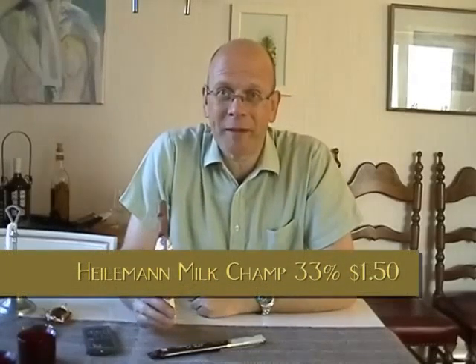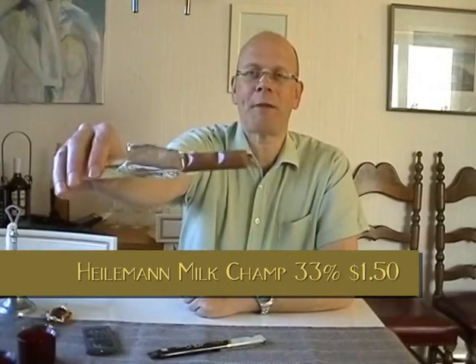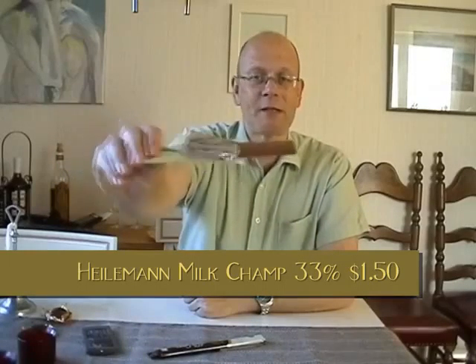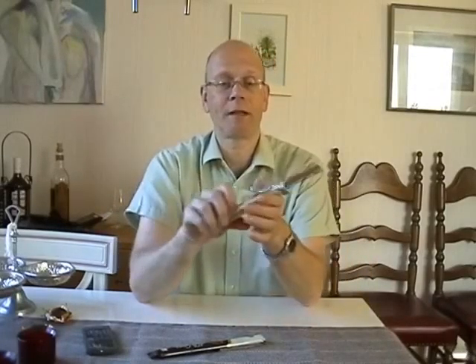It's from a German manufacturer called Heilemann and one is milk chocolate with champagne truffle inside and it's 33% cocoa. And the other one is their dark chocolate stick, 85% cocoa. 85% chocolate stick, not bad. And let's get to it, just taste some chocolate.